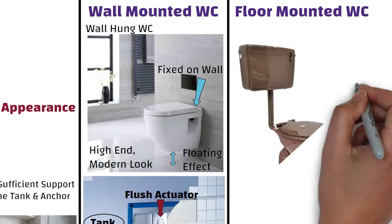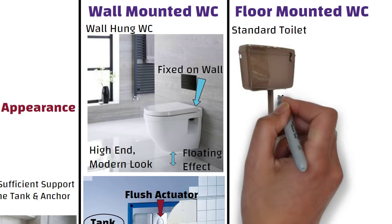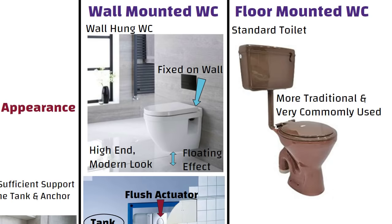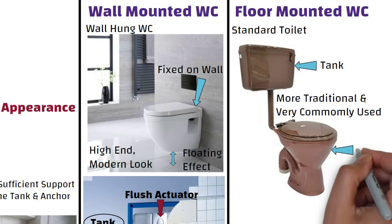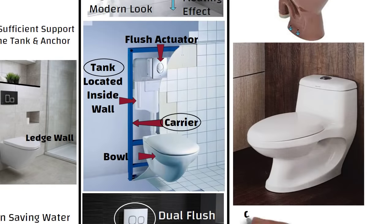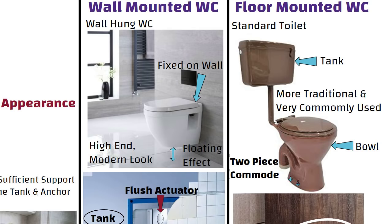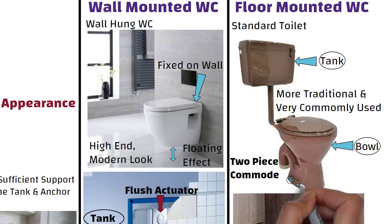On the other hand, floor-mounted WC, also known as standard toilet. Floor-mounted toilets are more traditional and are very commonly used. In the case of a floor-mounted WC, the tank is clearly visible and the bowl connects down to the floor. They are of two types: a one-piece commode, manufactured as a single unit by fusing the flush tank and bowl, and a two-piece commode, composed of separate bowl and tank parts, installed separately and connected during installation. Floor-mounted WCs are bolted to the floor.